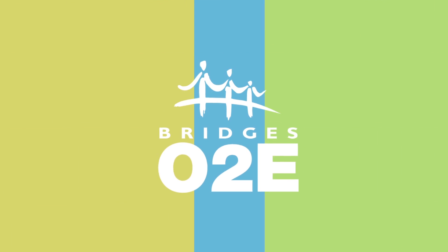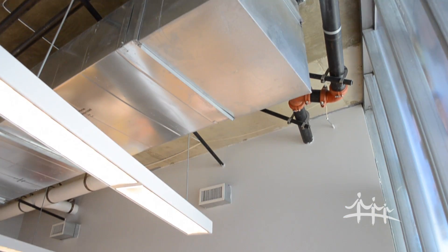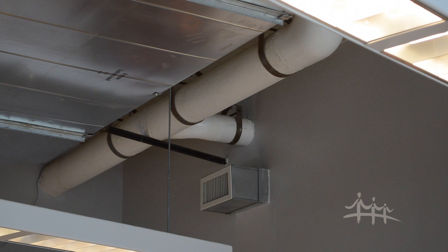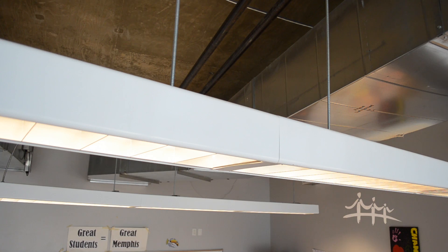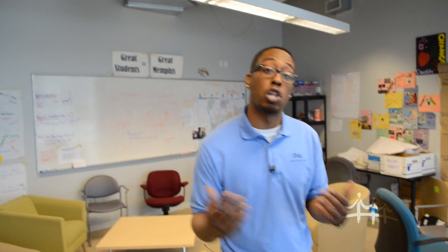Come take a tour of Bridges. If you look up at our ceiling, you'll see that these ceilings are different from any other building. Our ceiling exposes our air ducts, water pipes, and light fixtures. Our light fixtures have CFLs, or compact fluorescent light bulbs. These light bulbs use 75% less energy than incandescent light bulbs and can last 10 times longer. Because of their efficiency, it keeps our costs low here at Bridges.